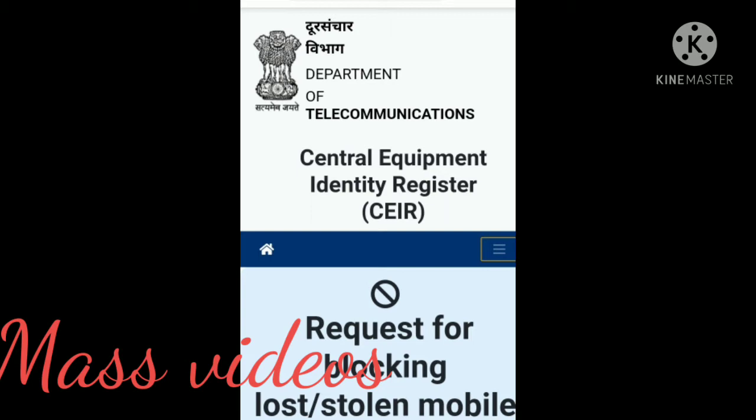There is a website called CEIR — Central Equipment Identity Register. You can use this website to help recover your mobile phone.